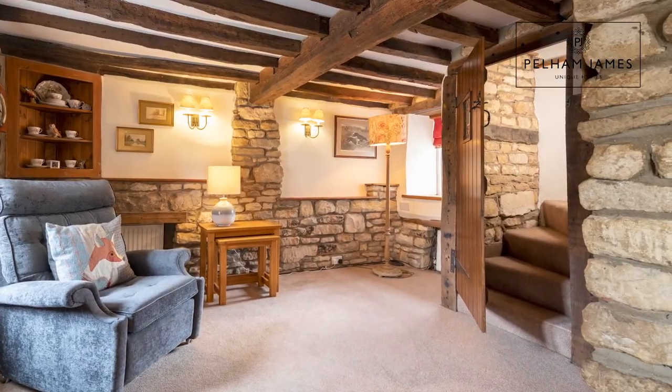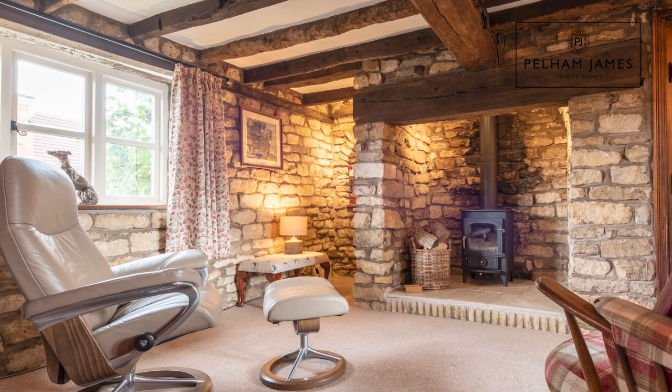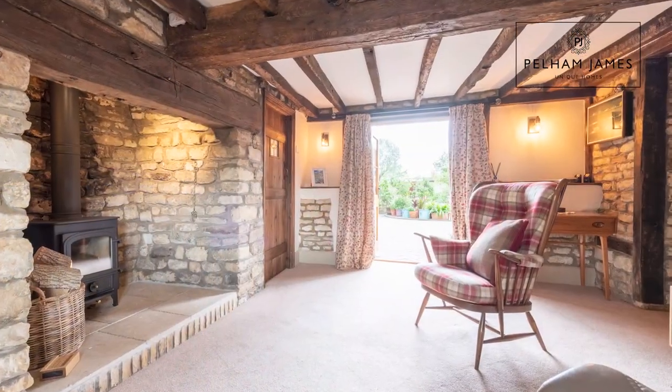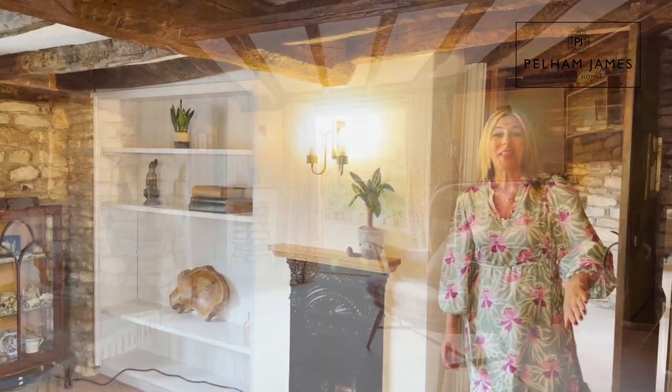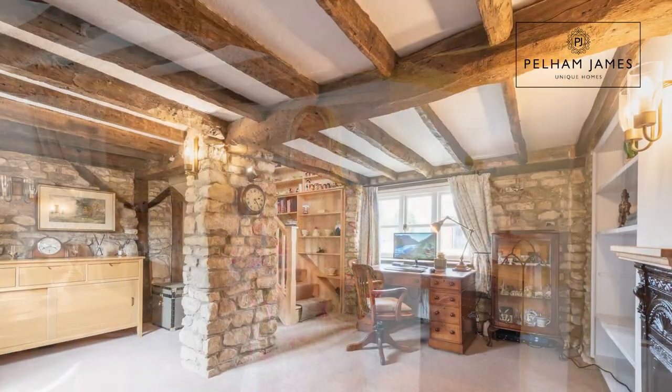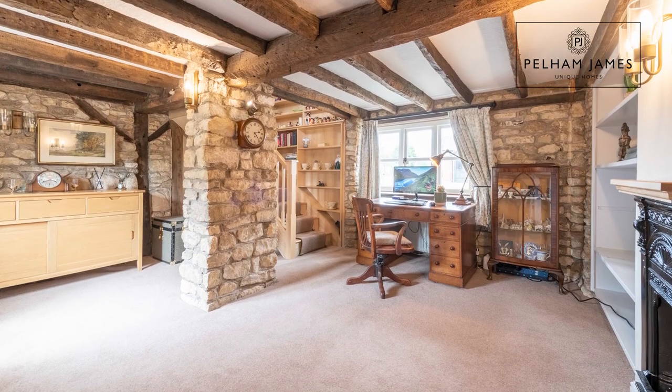The thatched cottage has a staircase at either end of the home, with the first one found to my right. There are still two more reception rooms to discover. In the family snug you'll find a deep set window to the front aspect, another wood burning stove with a sweet inglenook fireplace, and double doors that lead out onto the rear garden. The final dual aspect room is currently used as a home office and features an ornamental fireplace and the second staircase that reaches the first floor.